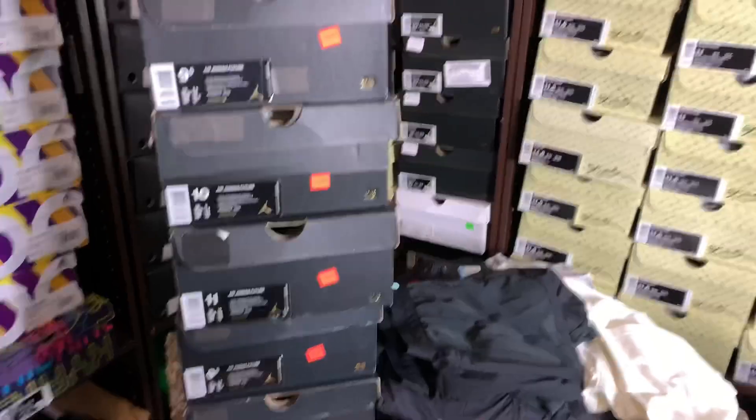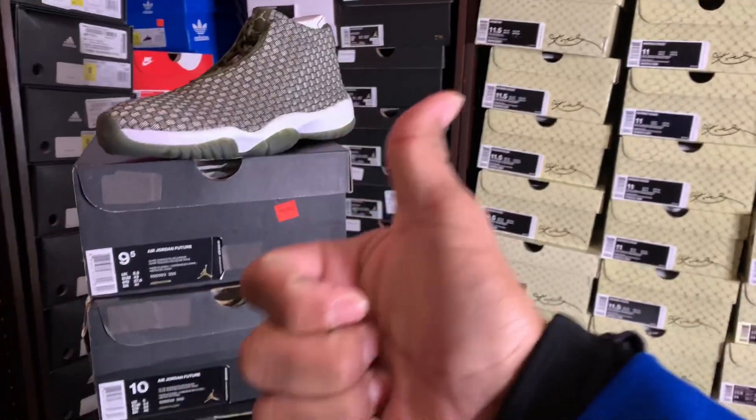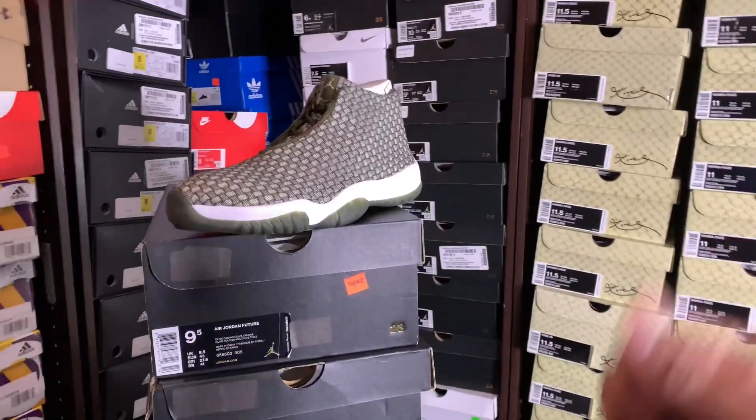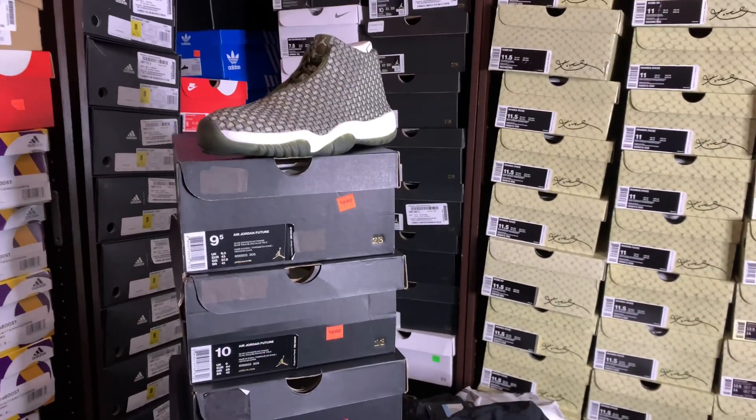That's what I picked up at the Nike Factory Store. Please leave a comment down below, and if you really liked it, please leave a thumbs up. Thank you for watching — subscribe if you haven't. I'll see you in the next one. Peace, bye.